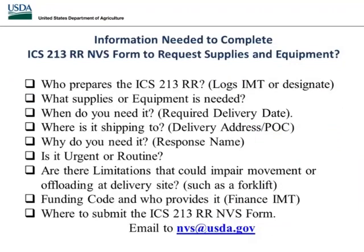Now that we've looked through the catalog and have an idea of what we need, we need to determine what other information is required to complete the request. I always say, let's look at the who, what, when, where, and why. Who prepares the ICS 213? If you're mobilized in an incident command structure, it may be your logs IMT or deputy logs, or you may designate it to a supply unit leader. If it's not an incident management team structure, you assign people responsibility for submitting the ICS 213.